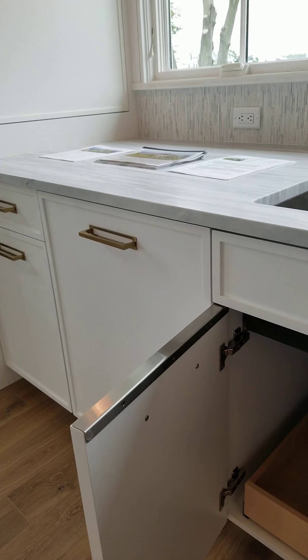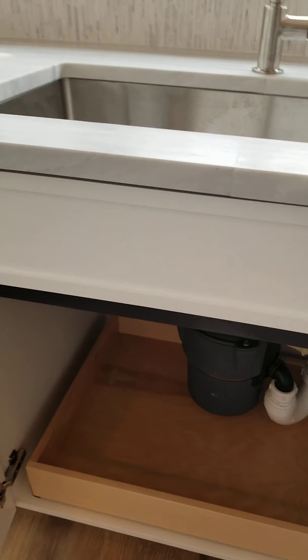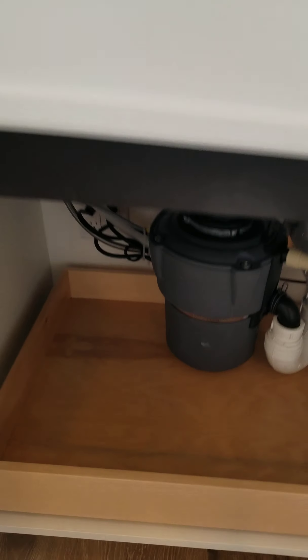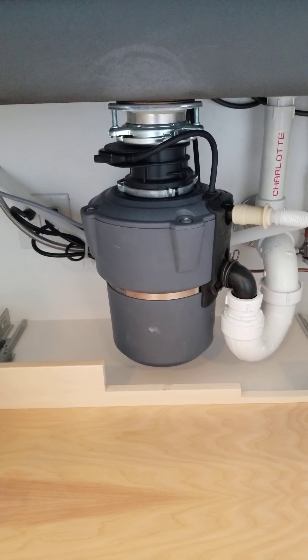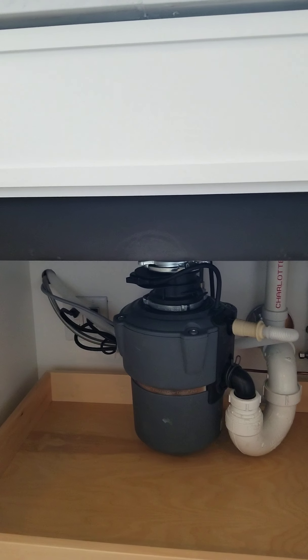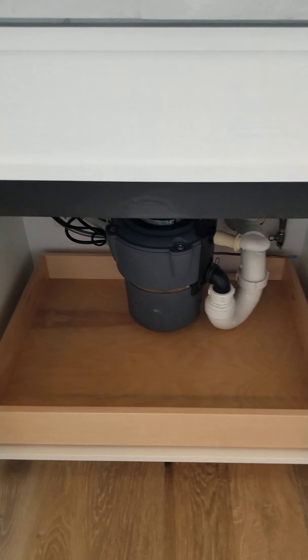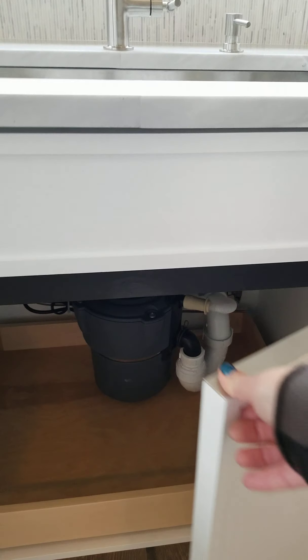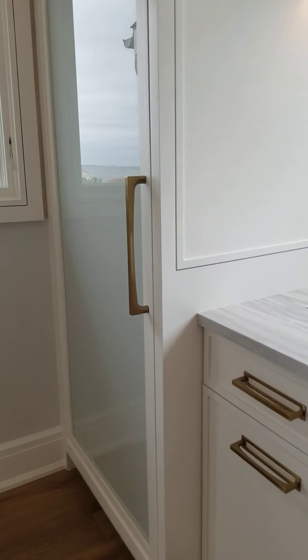Particularly when there's an apron front sink — which is not the case here — but we like the detail. We added a rollout shelf under the sink, though as I caution clients, there ends up being a lot of equipment under a sink, so we sometimes have to modify the rollout shelf. It will still be good for not losing extra sponges in the back of the cabinet.